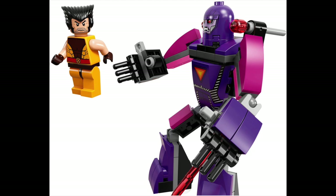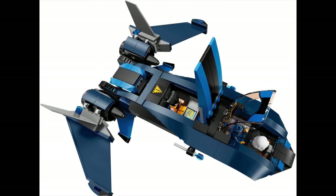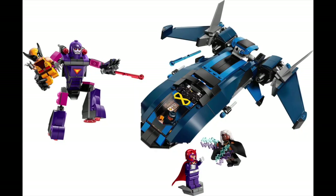X-Men Days of Future Past is honestly probably in my top five favorite Marvel movies ever — and that's all Marvel movies in general, including Sam Raimi's Spider-Man, X-Men, and MCU. I love Days of Future Past. This set came out right before the movie and was like the comic version of the general premise — you have the X-Men fighting the Sentinels.